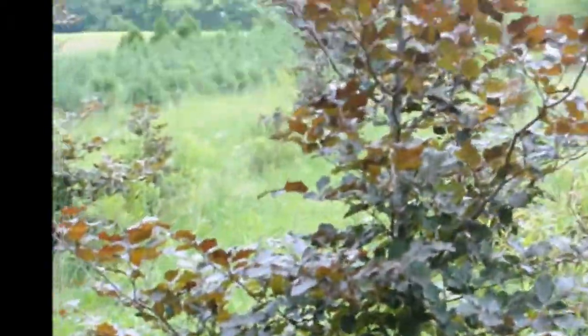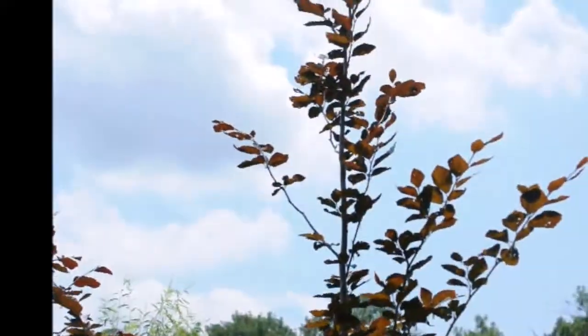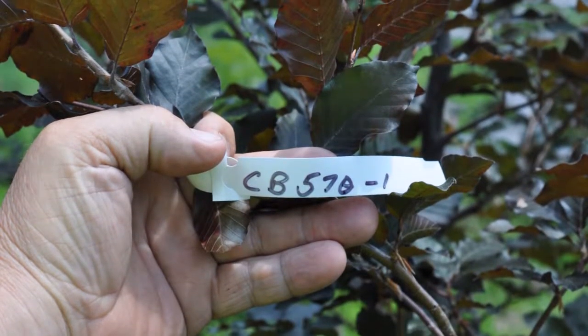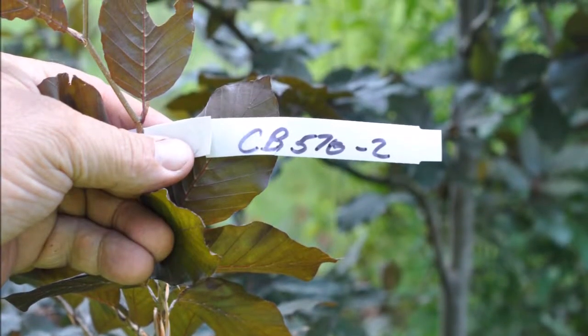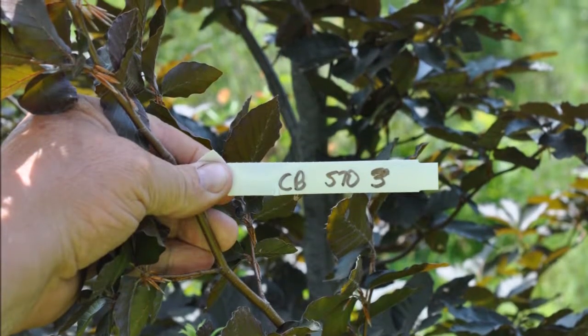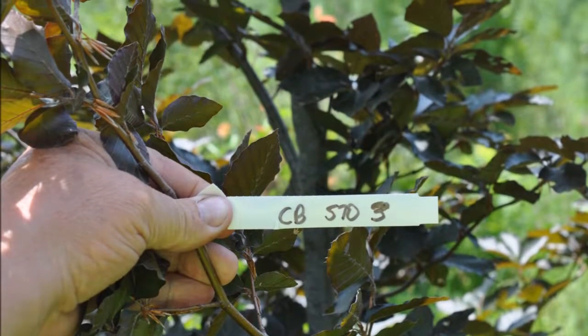If you need a Copper Beach, we have both seedlings, transplants, potted beaches, and balled and burlap beaches, which we grow on our Doylestown, PA farm. We can deliver and plant to many locations. However, we do not deliver and plant to New York — we only deliver to New York. We do plant in Pennsylvania, New Jersey, and other areas.